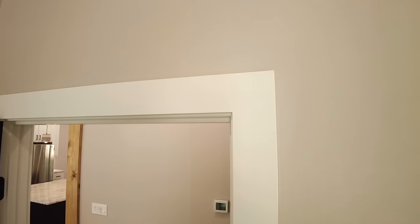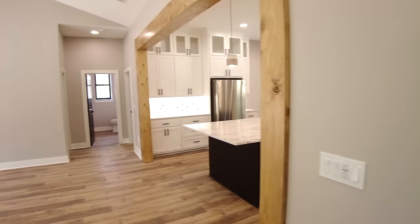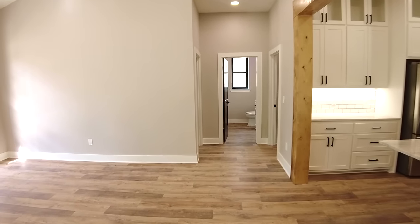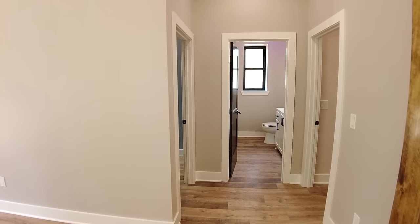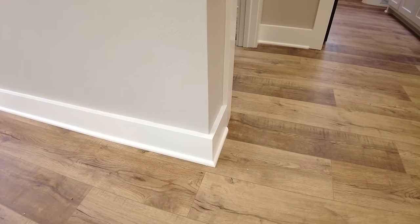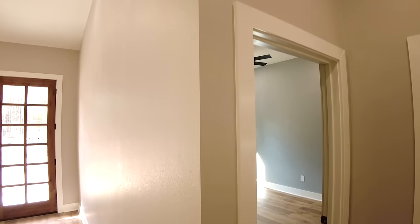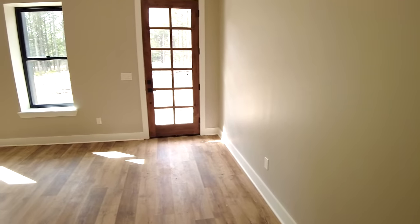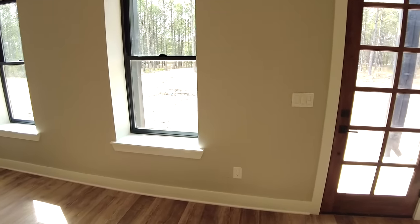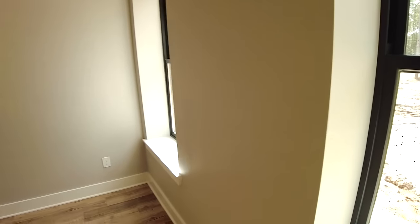On our door trim — a question I get asked more and more every week — we've got mitered trim. Another common question is about our corners, whether they're bullnosed or squared. This is squared corners on the sheetrock, at a 90-degree angle, and our trim is also at a 90-degree angle. We can round those, which is called bullnosed — that's something we ask homeowners about when we sit down and do specs. We can do squared on the corners and rounded in the window seals, or any combination — we just want to make sure it's exactly what you want.